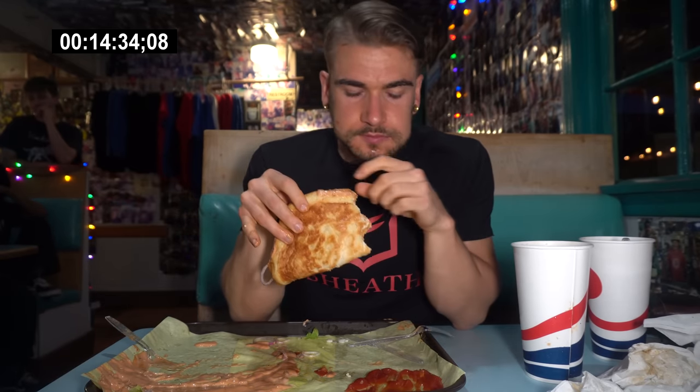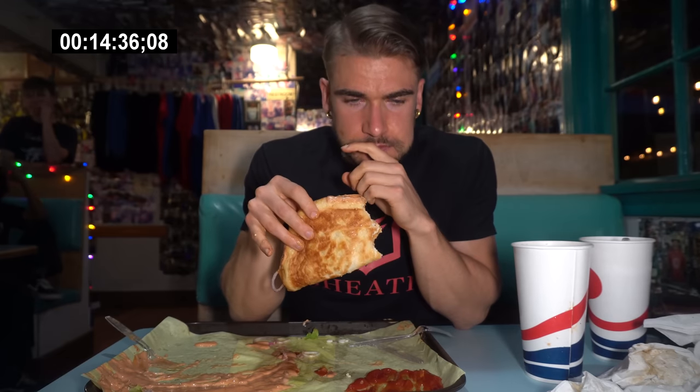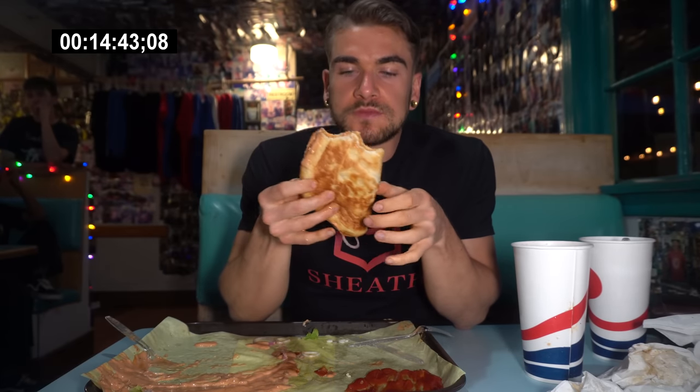The bottom bun is soaked in dressing — there's 15 minutes left. The timer says 15 and a half, but nonetheless — the last bite.